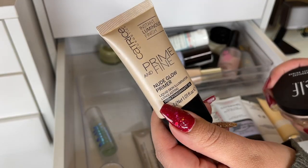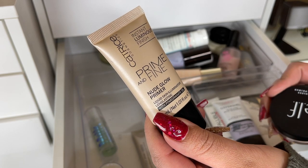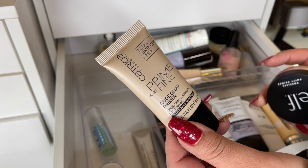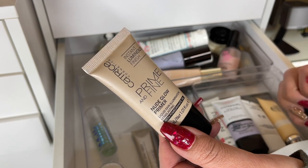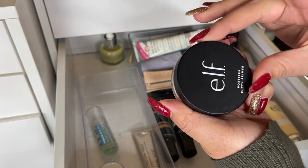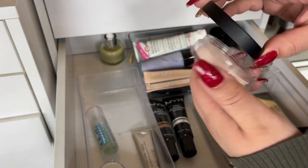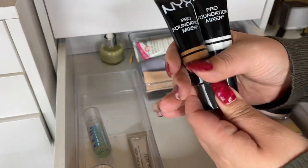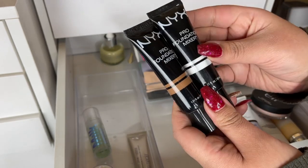I don't have very many luminous primers but I think I'll be okay without one, so I'm going to declutter this Instant Luminous Finish Nude Glow Primer. The last primer from the drugstore is the ELF Poreless Putty Primer — I've gotten some use out of it and I am going to keep that.